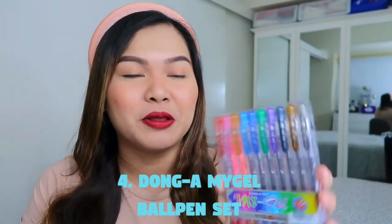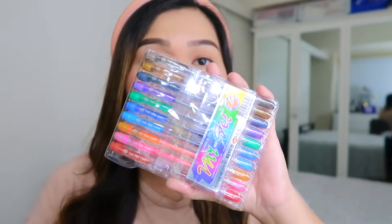The fourth quirky gift I recommend is a set of ball pens — specifically MyGel. When I was young, I really loved ball pens in different colors, and I still love ball pens until now. Growing up, MyGel was a status symbol — if you had MyGel, you had means. But if your pen was a G-Tech Pilot, that was a whole other level. Your friends will really love a set of pretty, colorful ball pens. Most especially Dong A ball pens — MyGel pens.